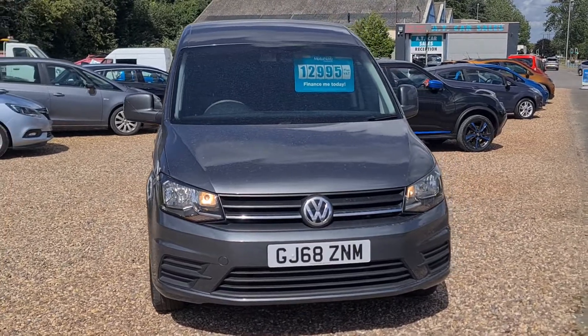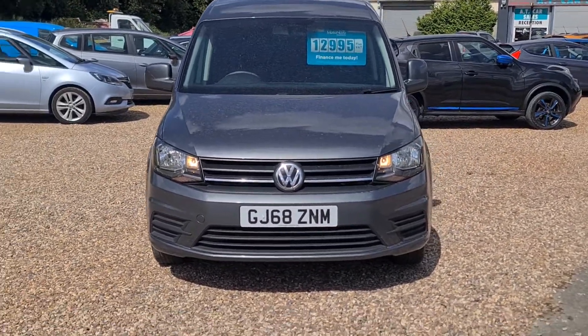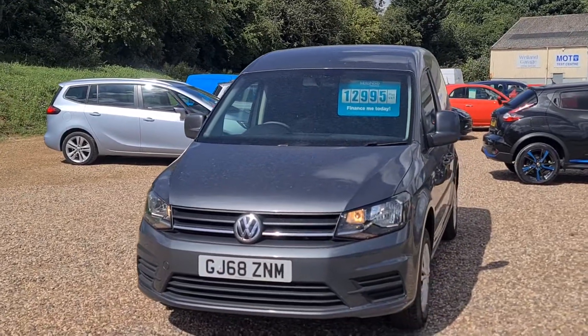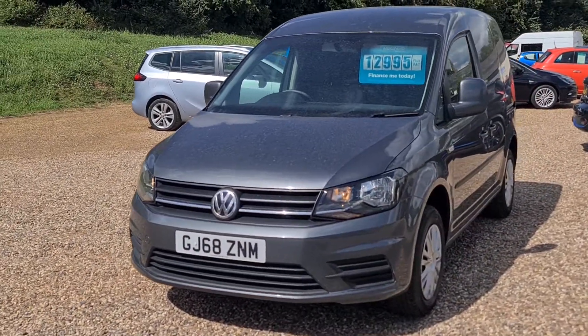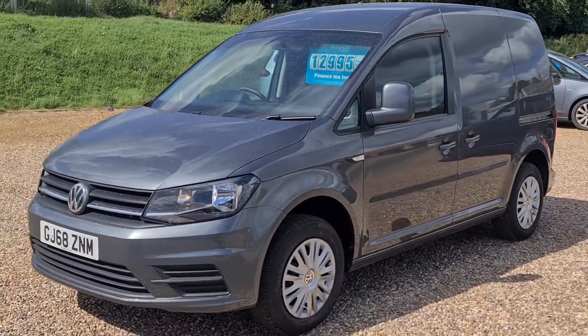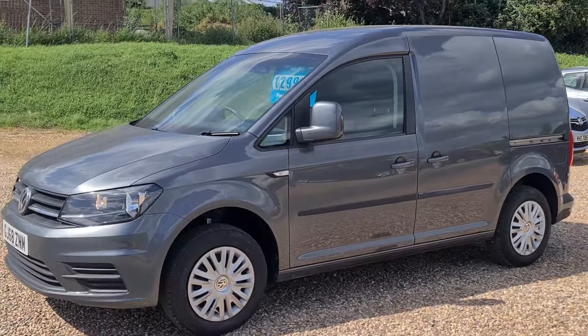Price in the window: £12,995 plus VAT, making a total of £15,594. It has a colour-coded front bumper and one of the black highlighted lenses there on the lights.